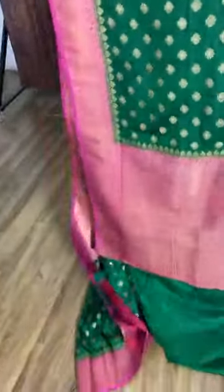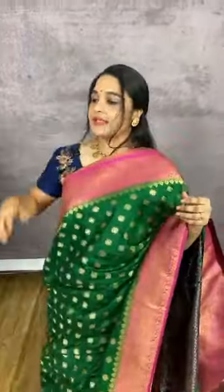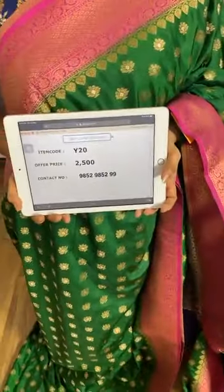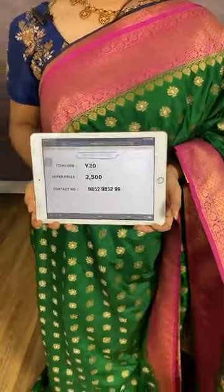Very lovely combination in bottle green and pink. The body comes with zari booties. The border is in contrast with diamond brocade. The pallu is in contrast with diamond brocade. The saree comes with a contrast plain blouse with border. Item code Y20, cost 2500 rupees. WhatsApp 98529852.